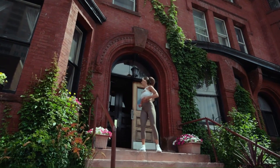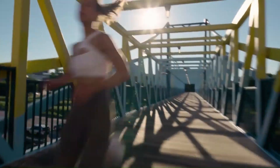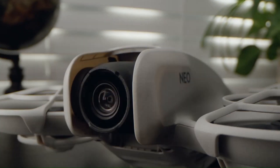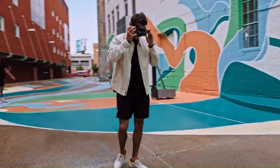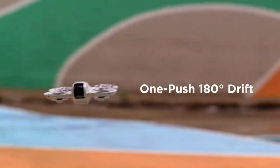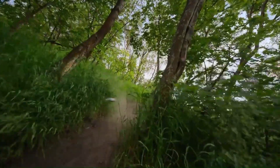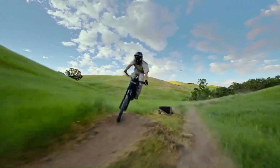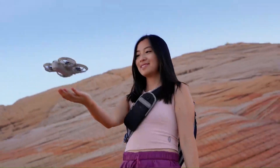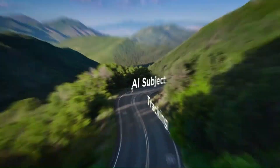The DJI NEO 2 continues DJI's sleek and aerodynamic drone design, building on the foundation of its predecessor. Made from high-quality, lightweight materials, the NEO 2 strikes a balance between durability and portability, making it suitable for a variety of uses. With improved heat dissipation, it can now operate longer without overheating. The foldable arms and compact frame make it easy to carry, appealing to both professional drone pilots and hobbyists. DJI has also enhanced the landing gear for greater stability, ensuring smoother takeoffs and landings even on rough surfaces.